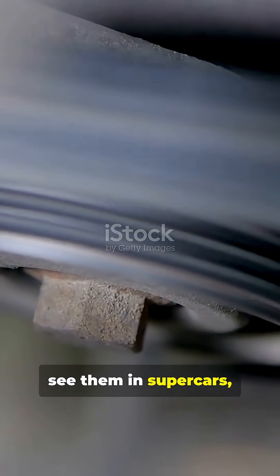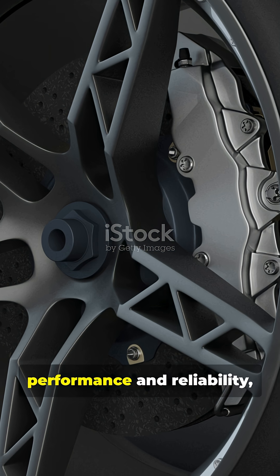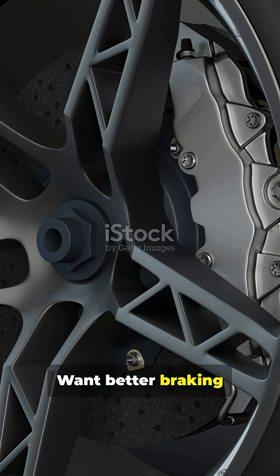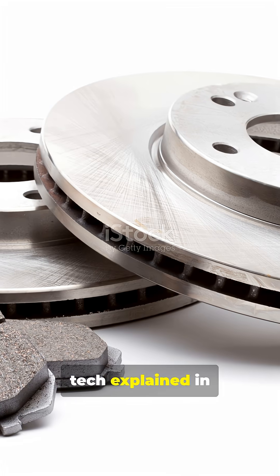That's why you'll see them in supercars, race cars, and luxury performance vehicles. For extreme performance and reliability, ceramic brake discs outperform normal ones by miles. Want better braking under pressure? Ceramic is the way to go. Follow for more car tech explained in simple terms.